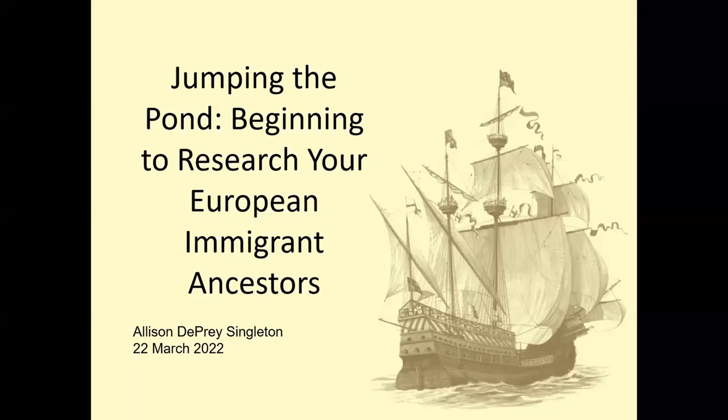Before we get started, I am not going to focus on a specific ethnicity. So if you are looking for that specific ethnicity, make sure you want to check out a different program. I want to make sure that you guys are getting everything you need. We're going to talk about how to find more information in America before you jump over to Europe. I know we have some attendees from Canada, so a lot of this information is applicable to you as well — look in Canada before you jump the pond.